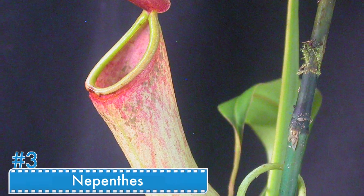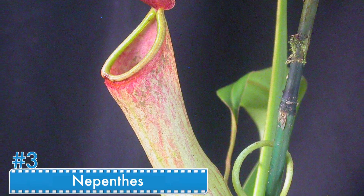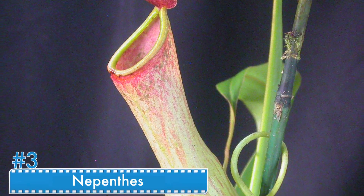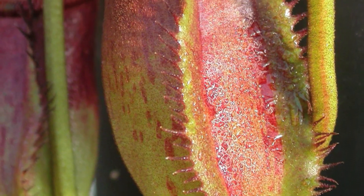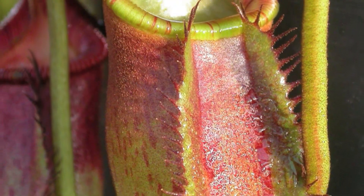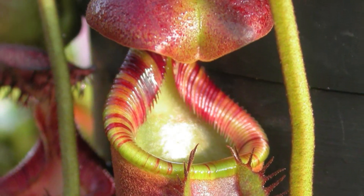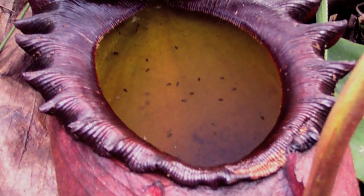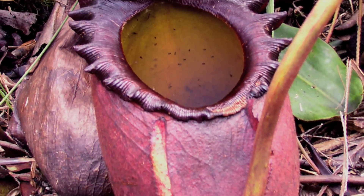Number 3: Nepenthes. Nepenthes needs a climate with high humidity, average rainfall, and plenty of light to grow. If you've encountered this plant, you've come across something truly bizarre. Nepenthes can eat insects, but not just that — it can also eat lizards, snails, and frogs. This exotic plant can be found in Indochina and Australia.